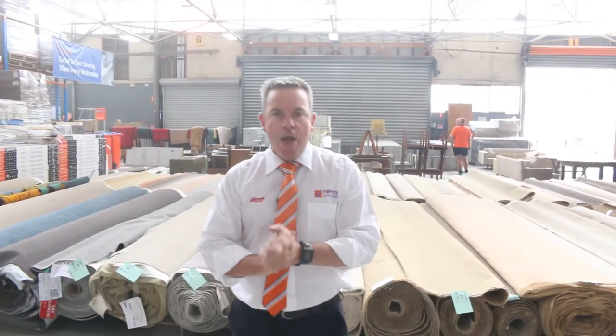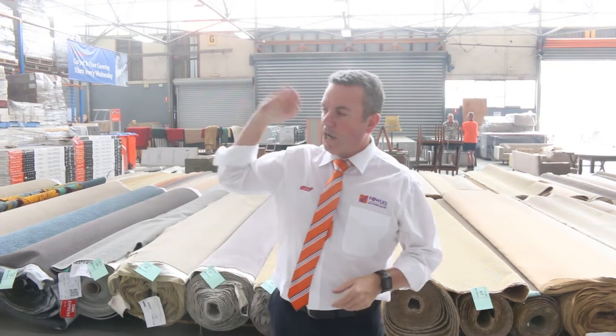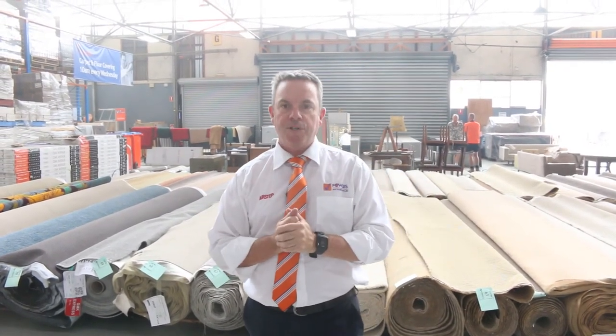So as you can see, it's going to be a ripper day! We start at 10 o'clock, and you can come in any time from 8 o'clock and have a look. We've also got our other two auctions — home renos and timber — all kicking off at 10 o'clock as well. That's it for me. Thanks for watching, and I hope to see you on auction day.